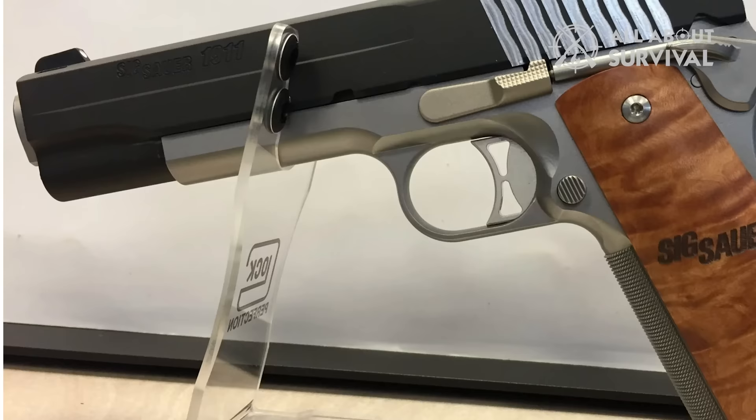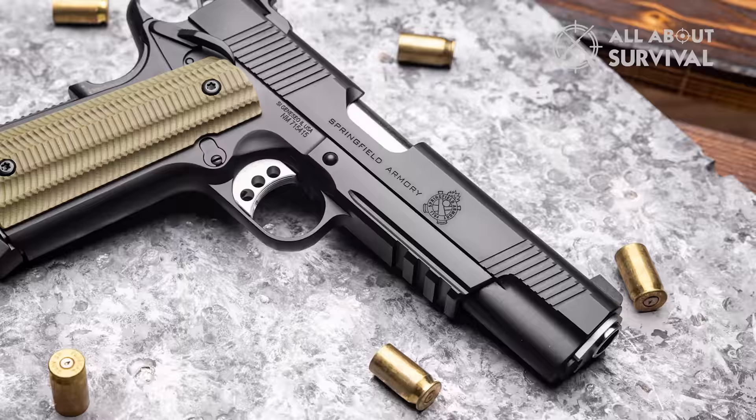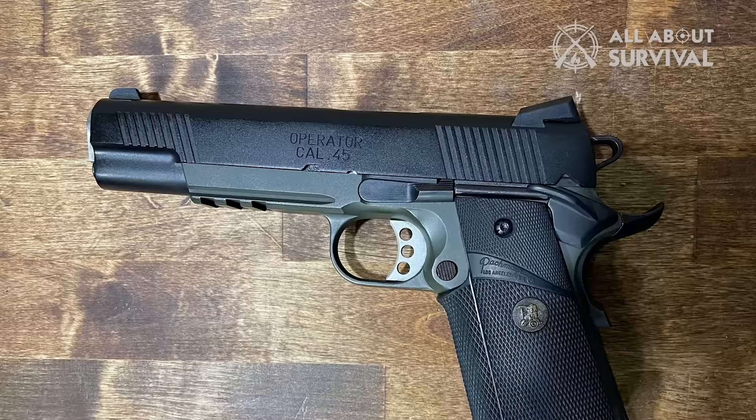Number 9: Springfield Loaded Operator. The Springfield Loaded Operator is a sleek-looking pistol that has pretty much everything you need, such as an accessory rail, two-tone styling, and night sights. It works perfectly, so you will not be disappointed.